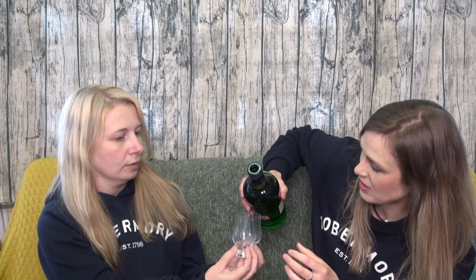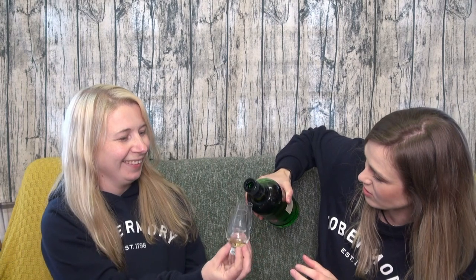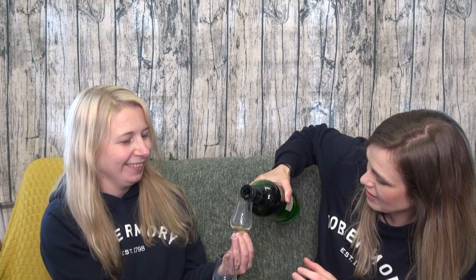You've poured a little bit of those. I'll pour a little bit of each of these. Right, so I've got old in my left hand, new in my right hand. Old in my left and new in my right. Shall we sniff them first?